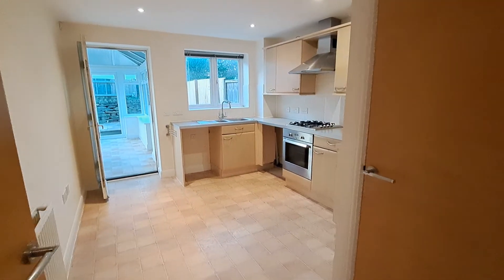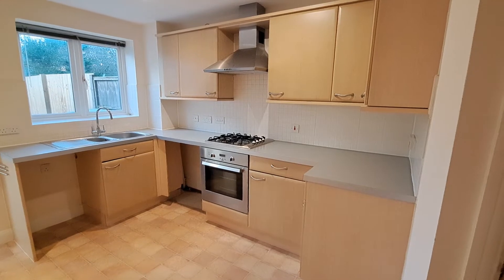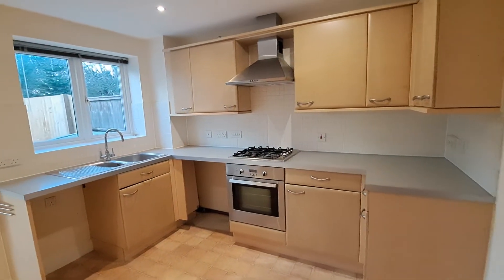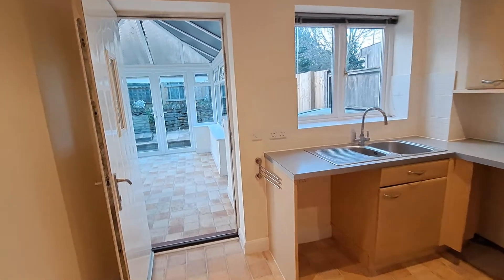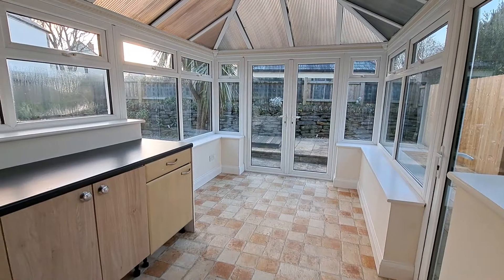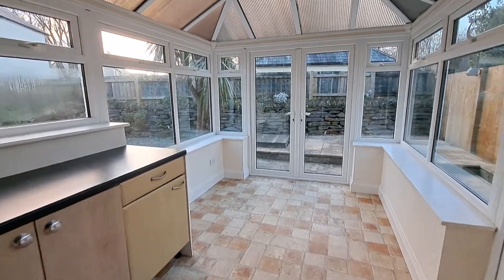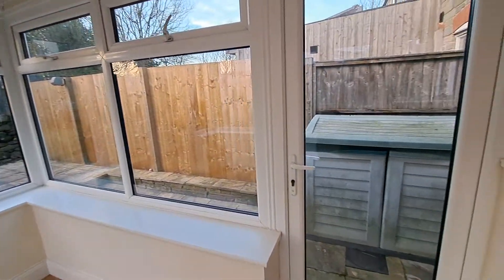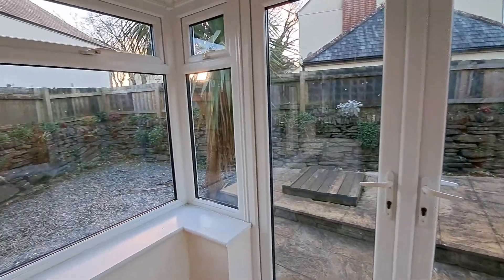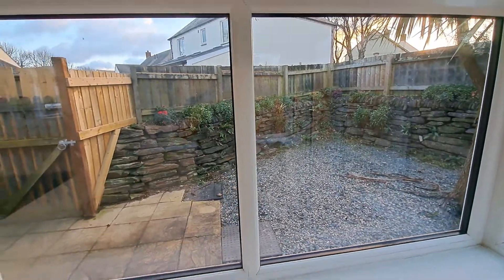Through to the kitchen with an extra storage cupboard and space for the white goods, leading into the conservatory with utility space, which leads out to a patioed back garden. Easy maintenance — no grass.